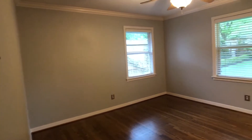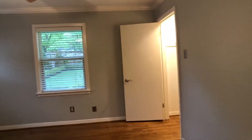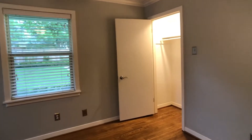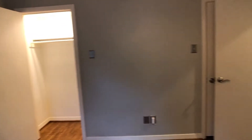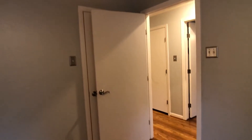Secondary bedrooms are sometimes hard to film because you don't get the real depth of them, but you still want to show them. Show things like closets and point out — in this case — that there is a second closet that is obstructed by this door.